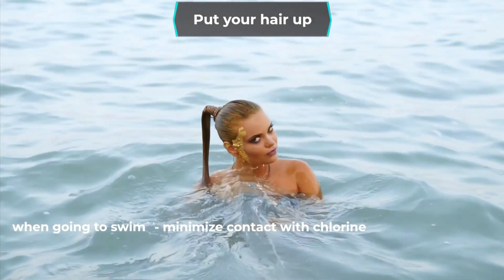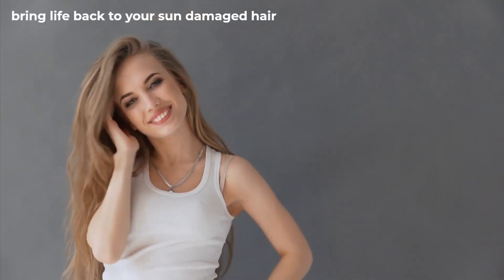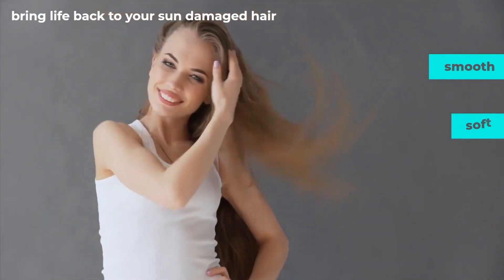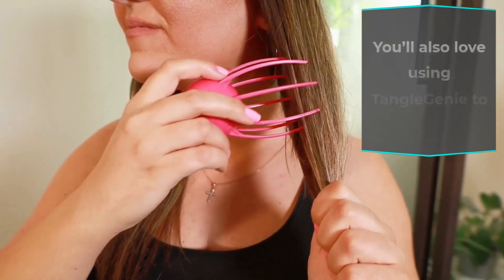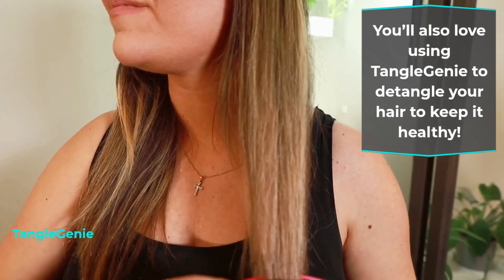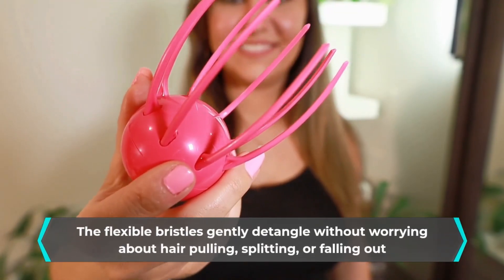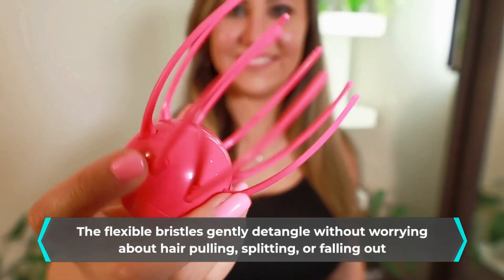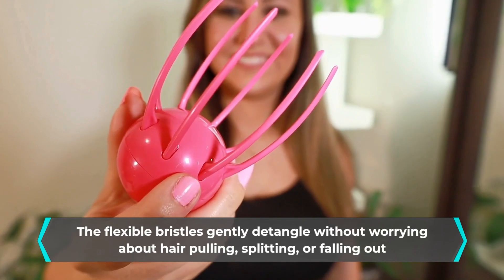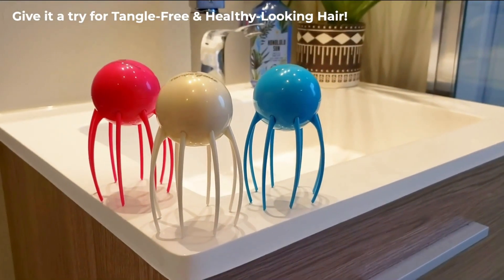Put your hair up. If you can put your hair up when you're going to swim, do it — it'll help minimize contact with chlorine. Following these tips will help bring life back to your sun-damaged hair, making it considerably smooth, soft, and easy to detangle. You'll also love using Tangle Genie to detangle your hair and keep it healthy. Tangle Genie is designed to prevent hair damage — the flexible bristles gently detangle without worrying about hair pulling, splitting, or falling out. Give it a try for tangle-free, healthy-looking hair.